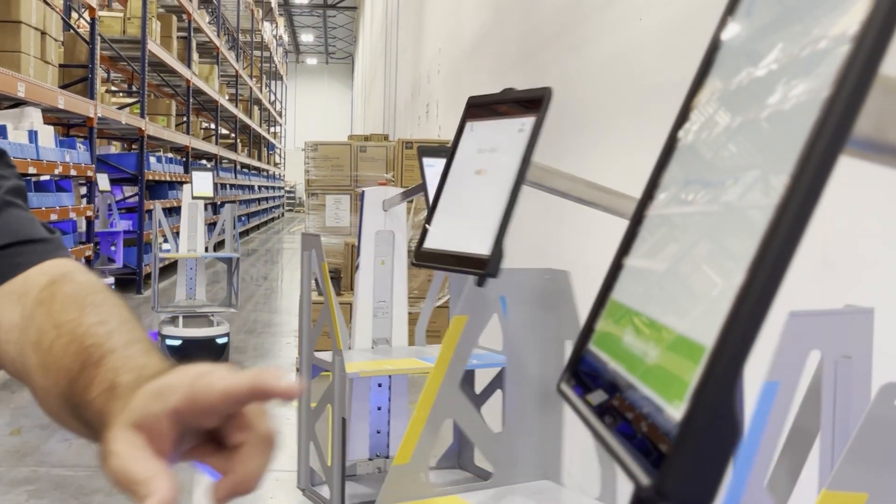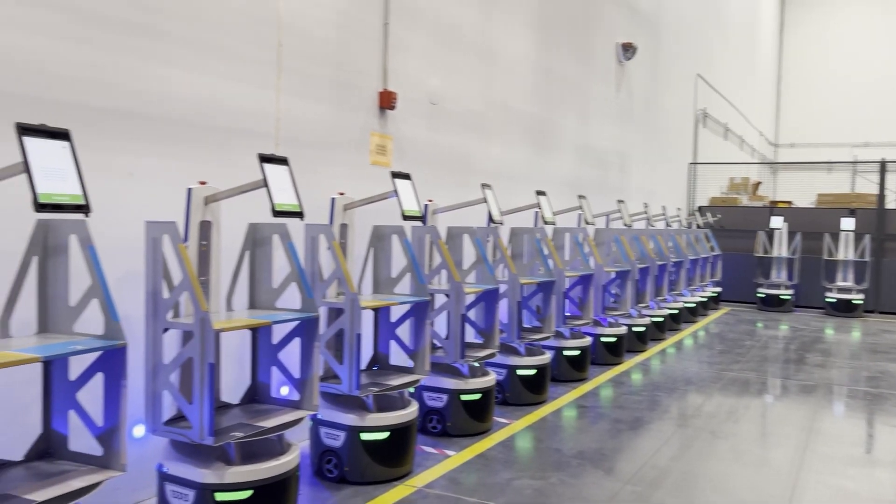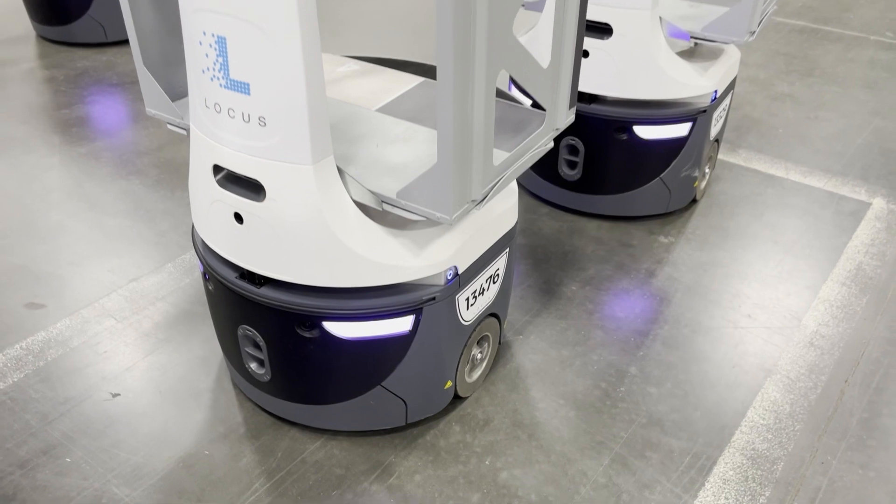I was thrilled to have the ability to implement robotics. Being in supply chain for almost 30 years with Baycare, it was almost something you would only dream of. We have 25 robots from Locus Robotics.